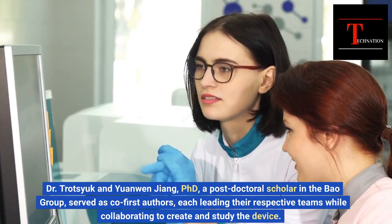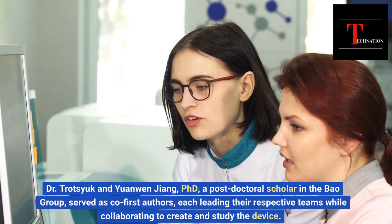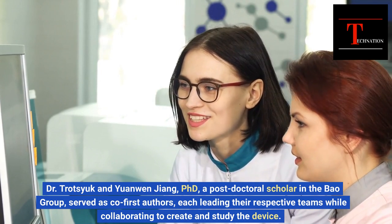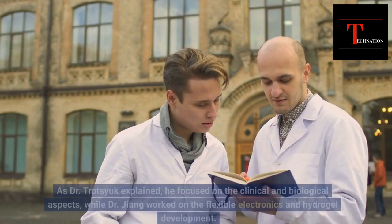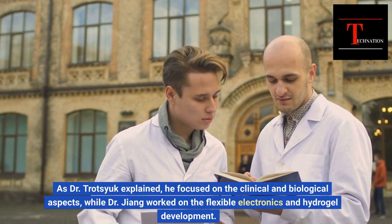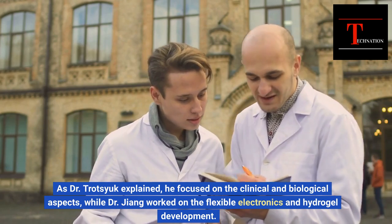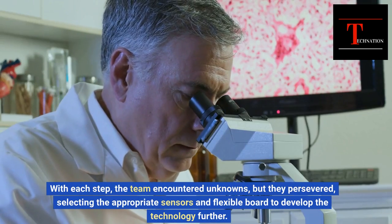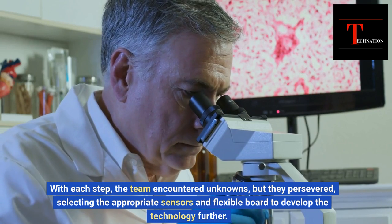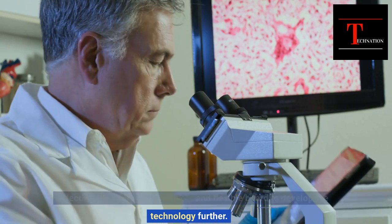Dr. Trotsyuk and Yuan Wen Jiang, PhD, a postdoctoral scholar in the Bao Group, served as co-first authors, each leading their respective teams while collaborating to create and study the device. Dr. Trotsyuk focused on the clinical and biological aspects, while Dr. Jiang worked on the flexible electronics and hydrogel development. With each step, the team encountered unknowns, but they persevered, selecting the appropriate sensors and flexible board to develop the technology further.